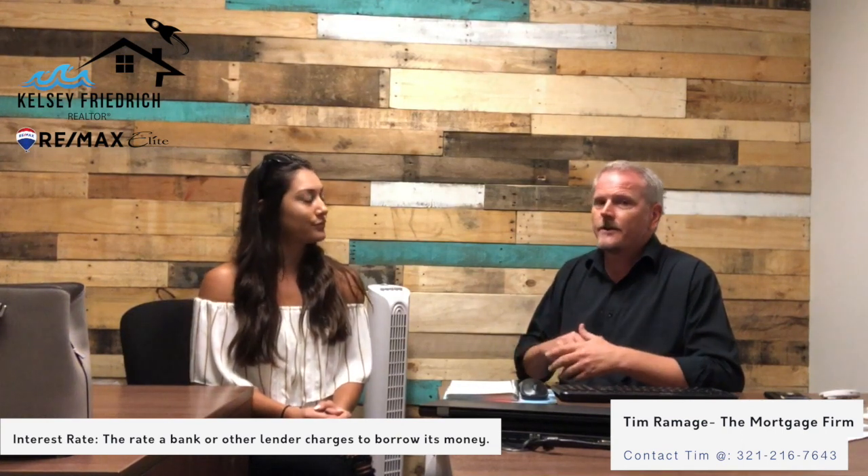You typically don't want more than 30% of your available credit. So if you have a thousand dollar limit on your credit card, keep it below 300 and you're going to get the best credit scores on those accounts.